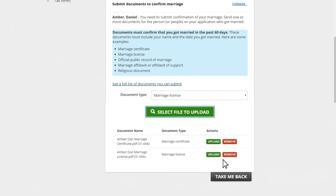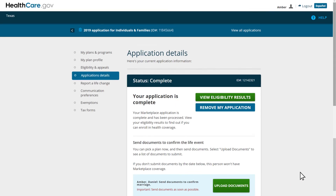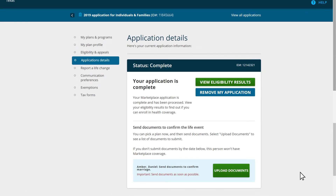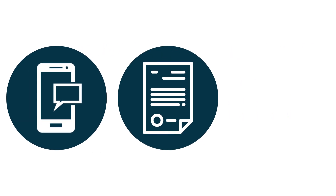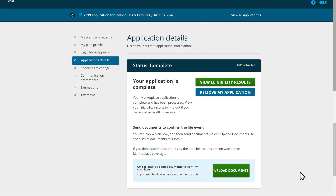Afterward, your client will select the Take Me Back button to return to the Application Details page. Below their SEP, they can view whether their upload was successful and any next steps they may need to take. If you're assisting clients through the Enhanced Direct Enrollment Pathway, or EDE, you will be able to directly access your client's notifications, including their 1095As, and help them upload required documents. Contact your Direct Enrollment platform provider for more information about the specific features they offer. Your client should submit the necessary documentation to confirm their SEP eligibility by the deadline in order to prevent their pended plan selection from being canceled.